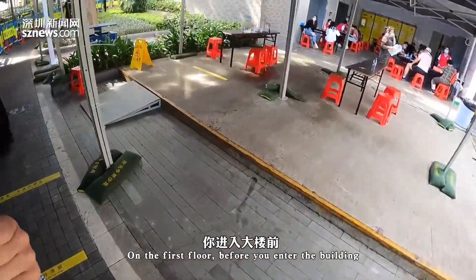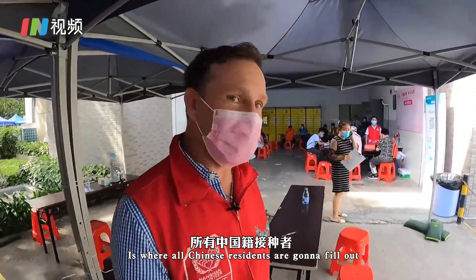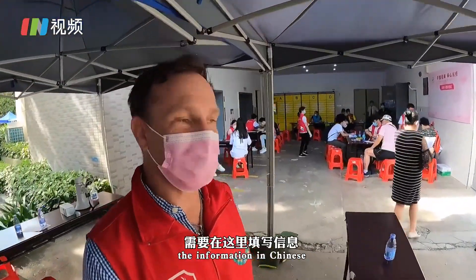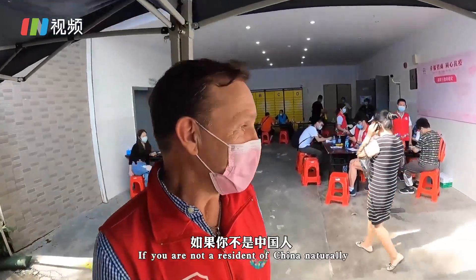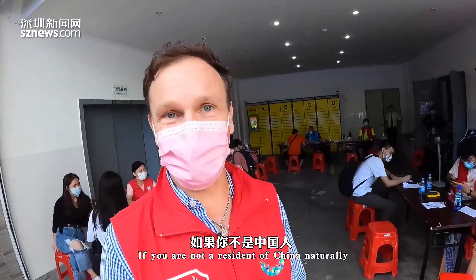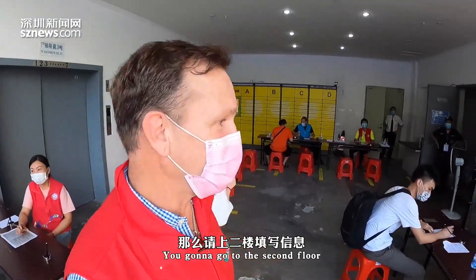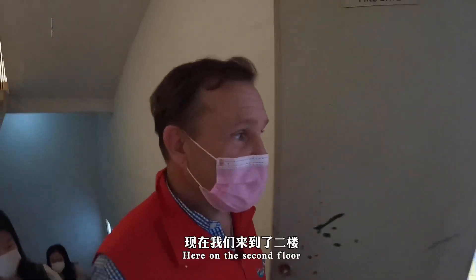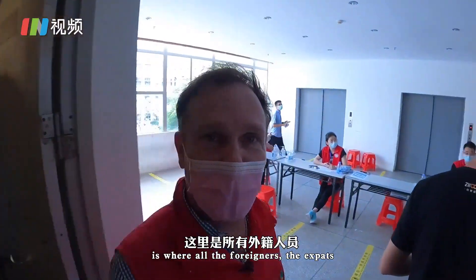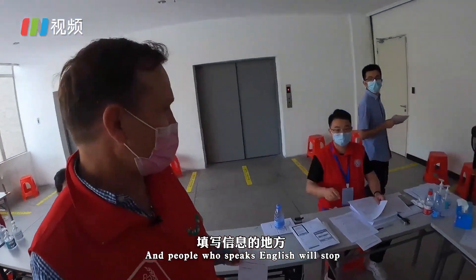On the first floor, before you enter the building, is where all Chinese residents are going to fill out the information in Chinese. If you're not a resident of China — if you're a foreigner or an expat — you want to go to the second floor. Here on the second floor is where all the foreigners, the expats, and people who speak English will stop.